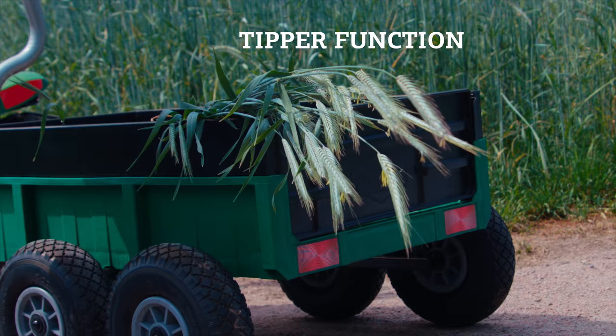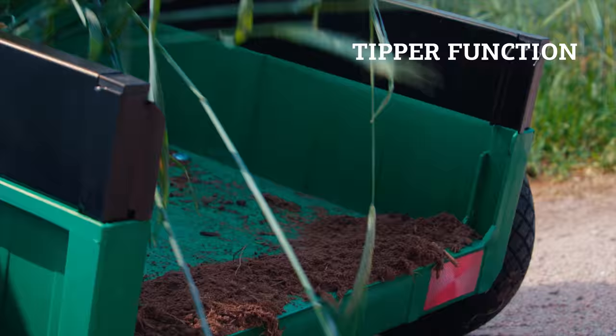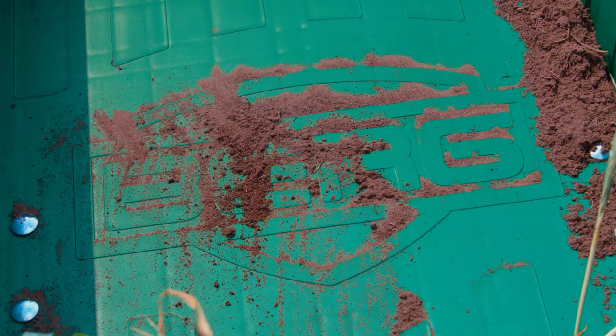Using the tipper function, you can easily remove your finds from the trailer. Plastic container and steel edge provide a very robust trailer with 75 liters of load volume.